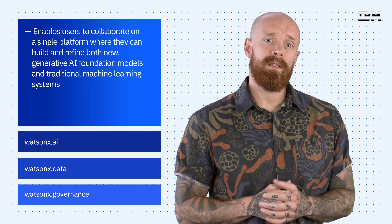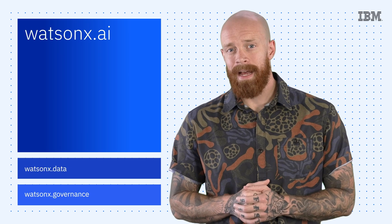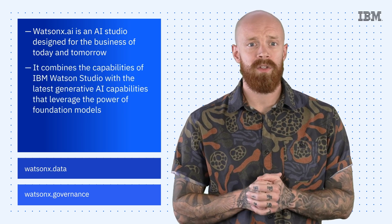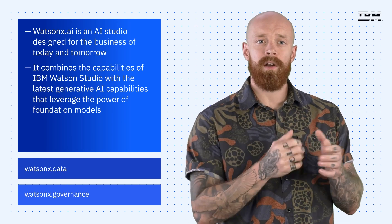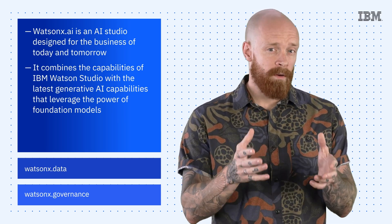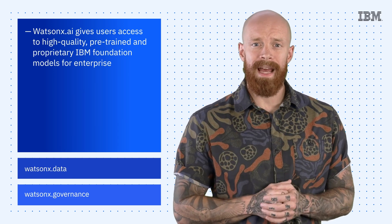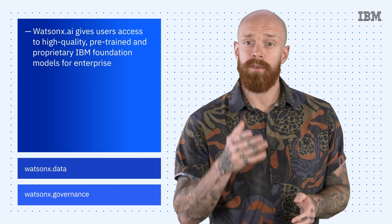WatsonX has three components, and I want to dive a bit deeper into each one. First is WatsonX.AI, an AI studio designed for the business of today and tomorrow. WatsonX.AI combines the capabilities of IBM Watson Studio to build, run, and deploy AI-based machine learning with the latest generative AI capabilities that leverage the power of foundation models. As AI becomes more pervasive, businesses need to feel confident in their models. WatsonX.AI provides that essential level of trust and gives users access to high-quality, pre-trained, and proprietary IBM foundation models for enterprise.